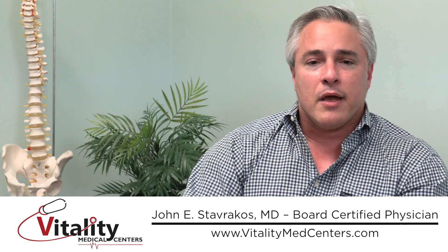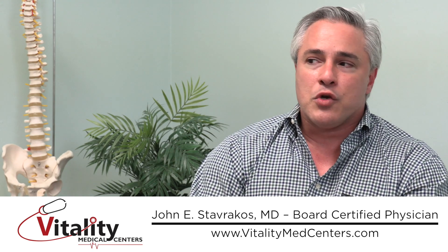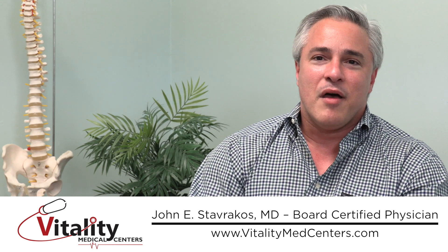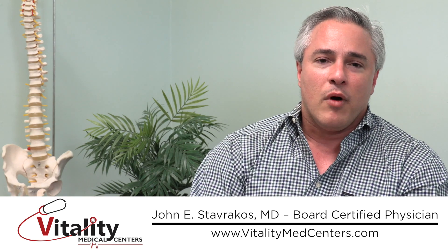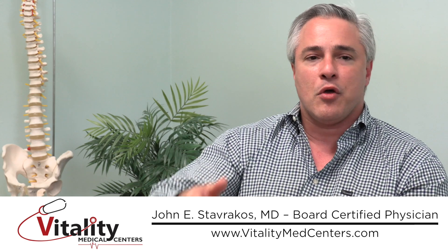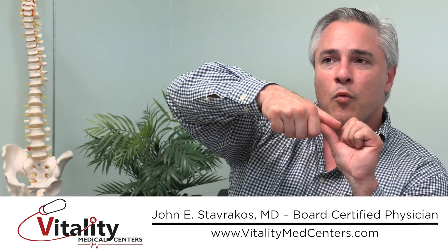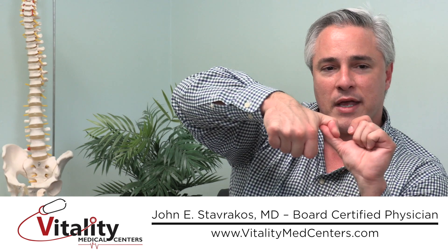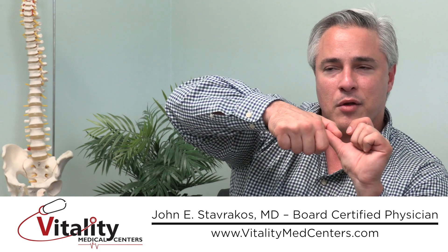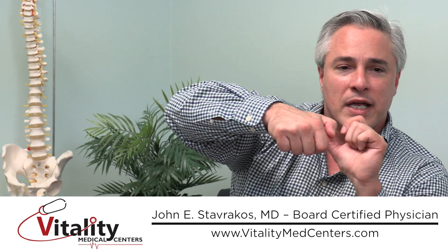The purpose of regenerative medicine is to address those instabilities. When it comes to the low back, we'll look at a couple of structures that are very important. One of them are the facet joints in your back. Facet joints hold the bone above with the bone below and provide a lot of strength and stability. When the ligaments that hold these two joints together start to get loose and rub, you start to get pain, dysfunction, and arthritis.